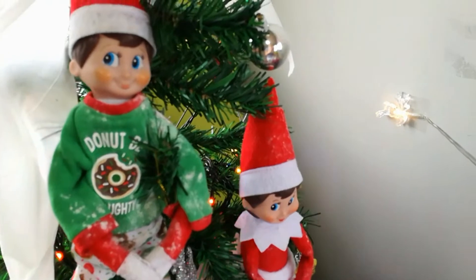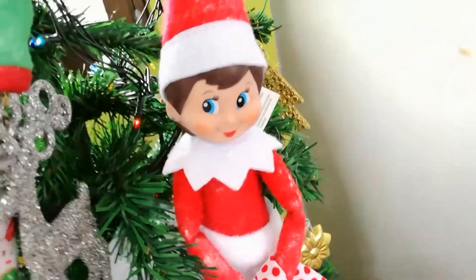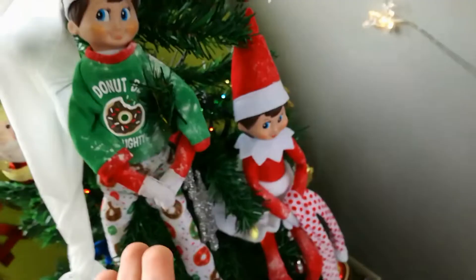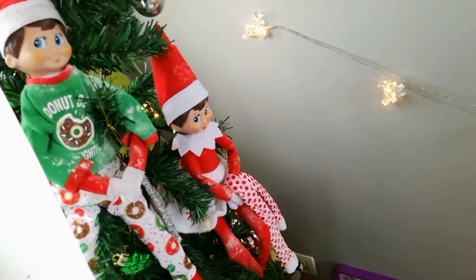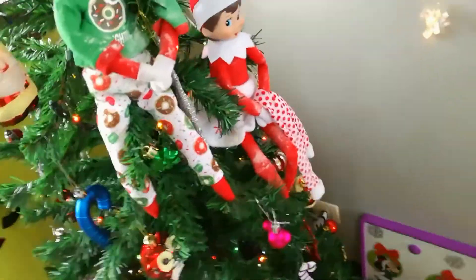Those are my Elves on the Shelf — that's Sippy, so cute, and that's Snowflake, she's the newest little elf to my elf family. They're here to take a little look at the babies, especially Valerie. They also got toilet paper all over the nursery. I'm going to take this really carefully because you're not supposed to touch them.